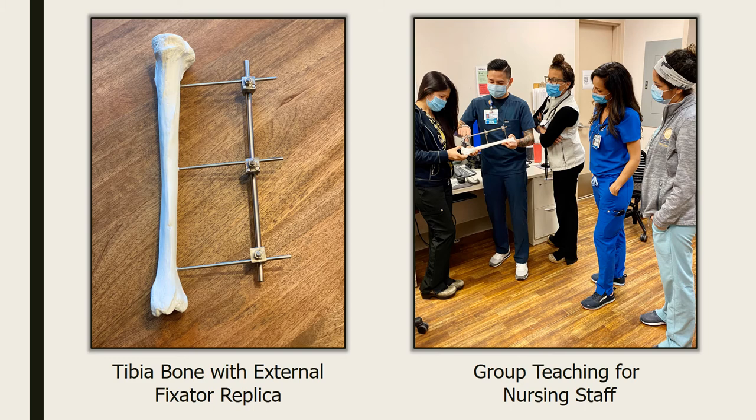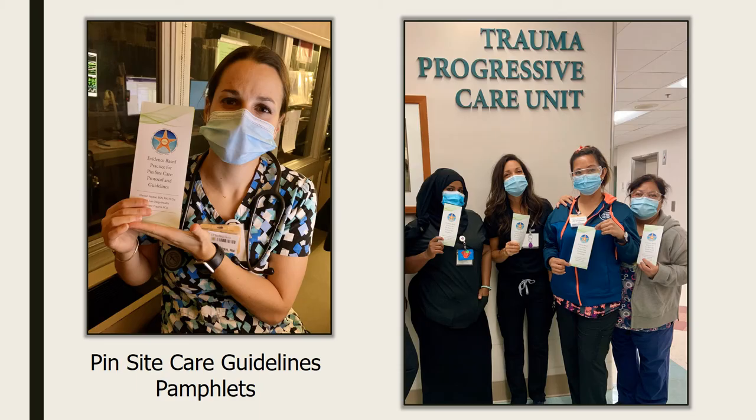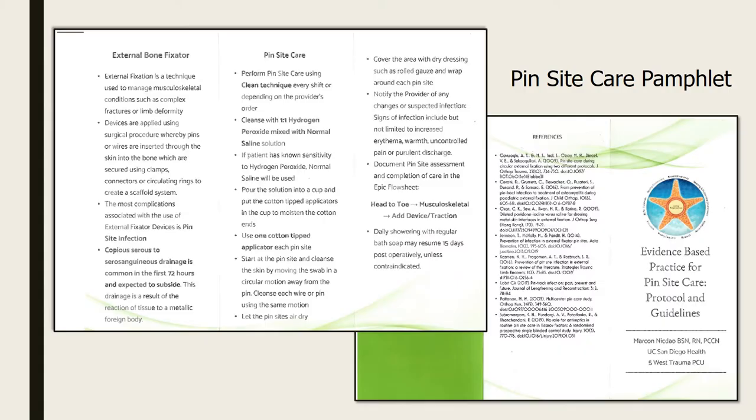This picture was taken during one of the group teaching sessions I conducted for the nursing staff. On the left is the replica of the tibia bone with external fixator that I created and used for all my teaching. These are the pamphlets I distributed within our unit to the nursing staff. The sample pamphlet includes guidelines and nursing considerations on how to care for patients with external fixators.